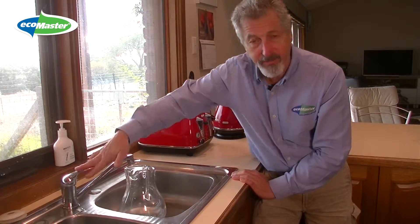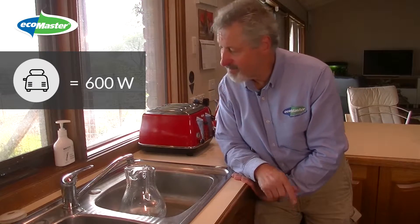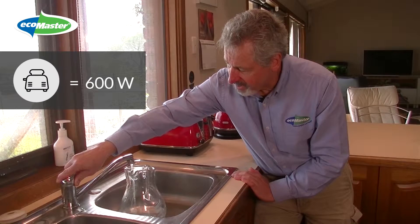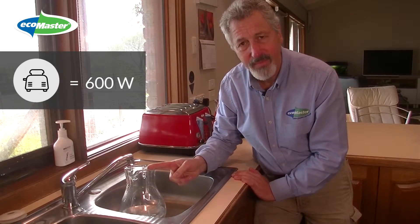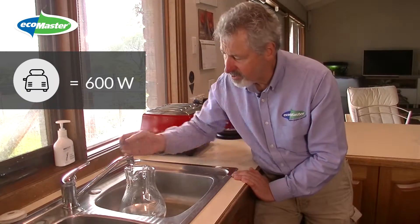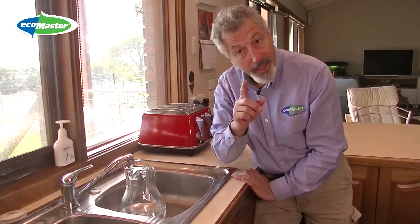Let's turn the lights off. Now here's the toaster — the toaster uses about 600 watts of electricity, so the water is going to come out a bit quicker. But we only use it for a very short time; the bread is toasted and it switches off. So that's great — we're not really going to fill up many jugs using the toaster.